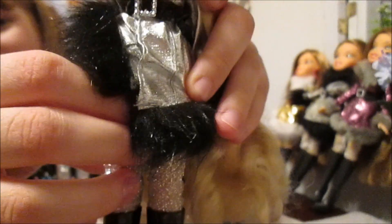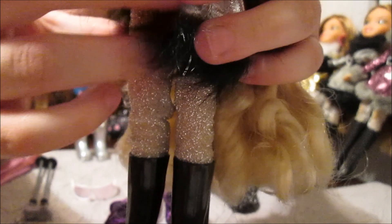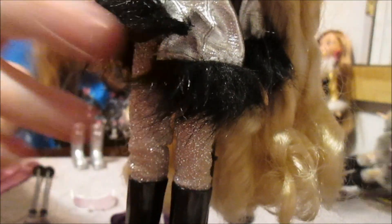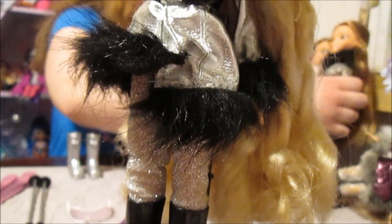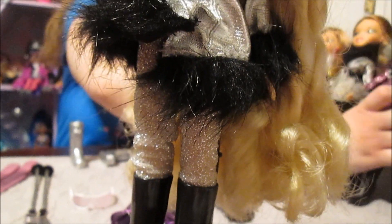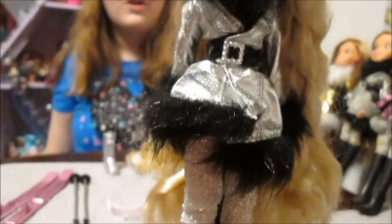They all also have these glittery tights underneath the jacket, and it was always matched to their jacket — I love them. They all have the sparkly tights, really pretty. And then the big black boots that tie the whole thing together. I love these looks, they're like so coordinated. That is her entire first look.